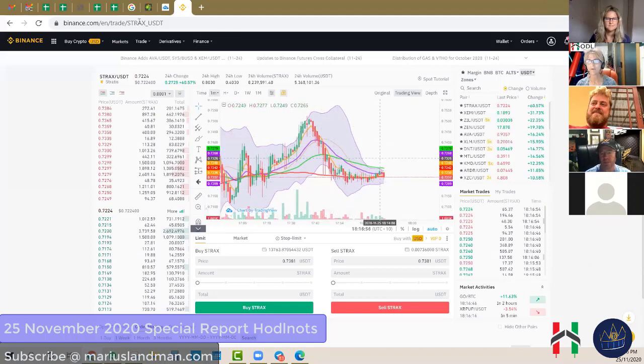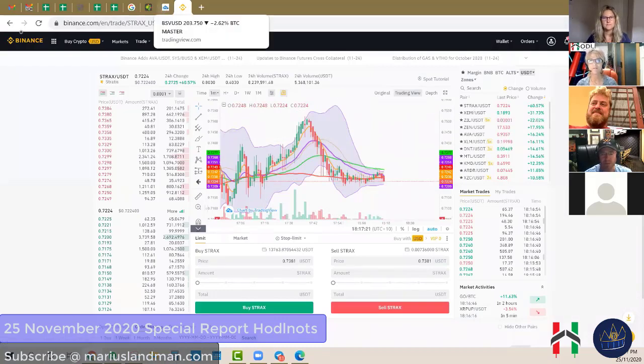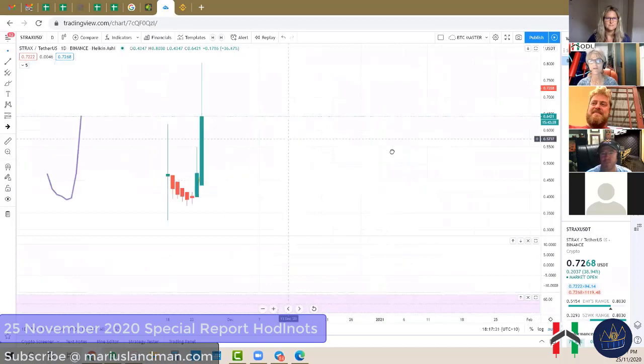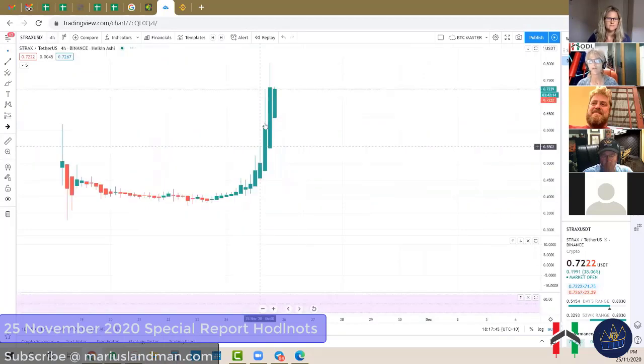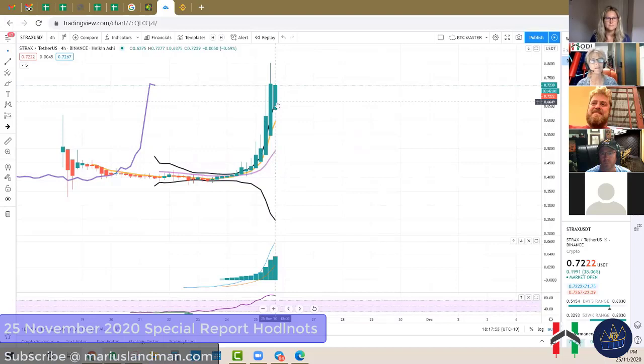Right now, this is the Binance platform we use. Looking at STRAX right now, it's 60% in profit, but right now is not the buy time for this coin. We teach these things in Hodl Knots — why these different indicators work and how to read them, how to read candles, moving average lines, Bollinger Bands, and volume key indicators. On STRAX, I'm going to take you to our TradingView. On a day chart, you can see these are phenomenal candles — this coin has been rocking big time over the last two days.